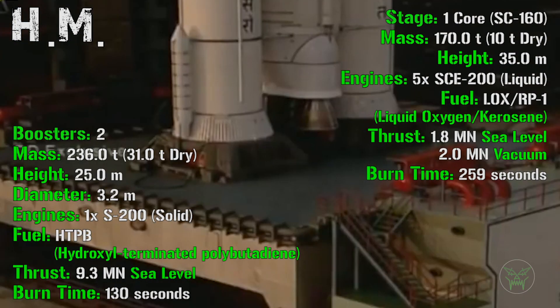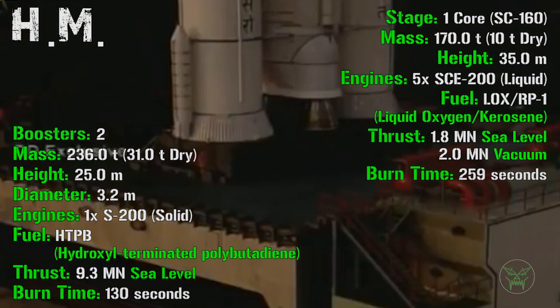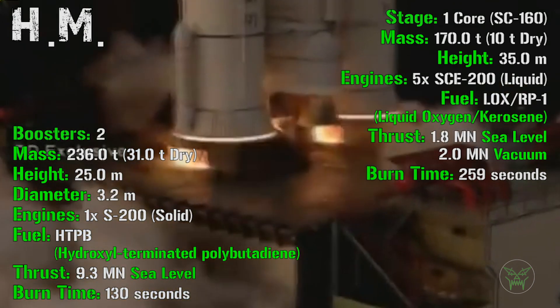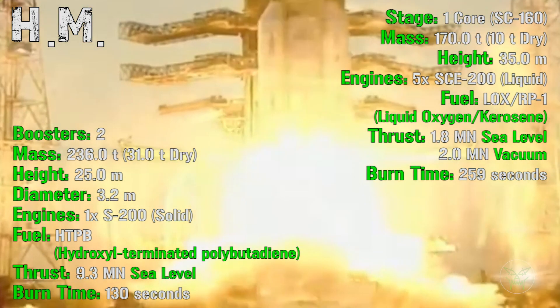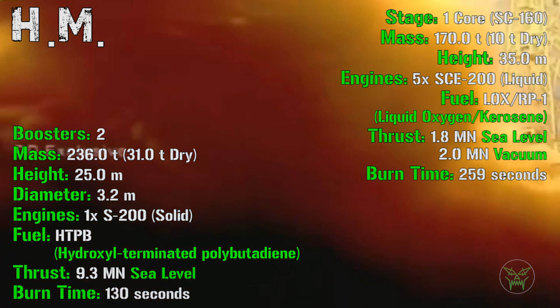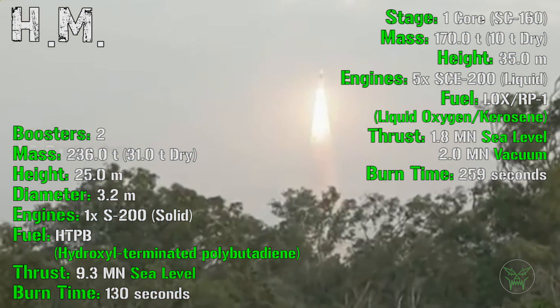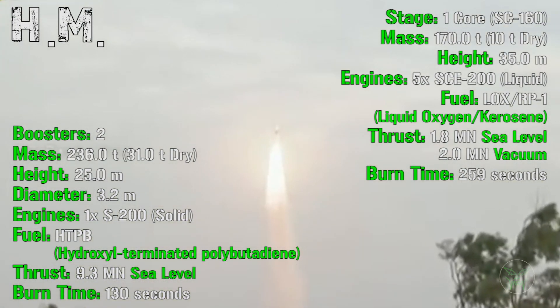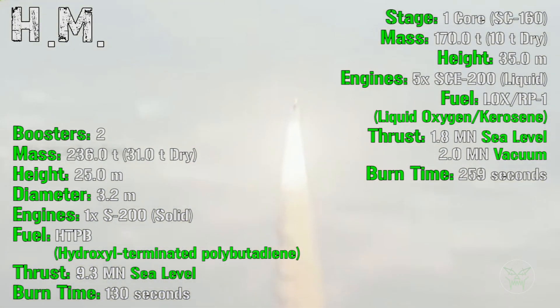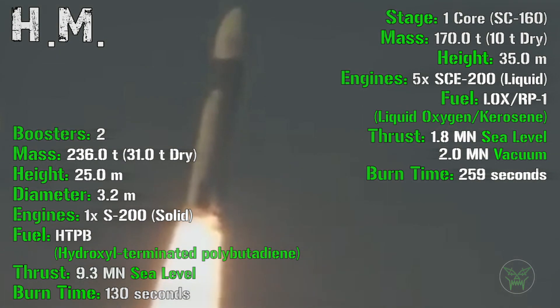The India vehicle will have 2 boosters with a mass of 236 tons, a height of 25 meters and a diameter of 3.2 meters. Each booster will have 1 solid-fueled engine with a total thrust of 9.3 MN at sea level and a burn time of 130 seconds. The first core stage will have a mass of 170 tons, a height of 35 meters, and 5 liquid engines fueled by liquid oxygen and kerosene, with a thrust of 1.8 MN at sea level and 2 MN in vacuum. Burn time is 259 seconds.